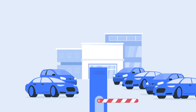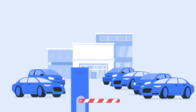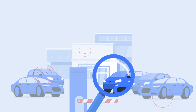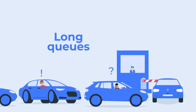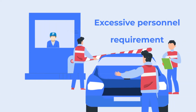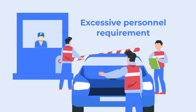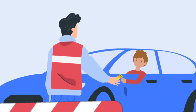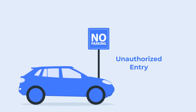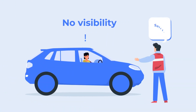We set out on a mission to improve the parking situation at offices. After close inspection, we were able to identify several pain points: long waiting times at the gates due to manual check-in and check-out, excessive personnel requirement at entry and exit gates, and age-old techniques of parking management using tokens and stickers.